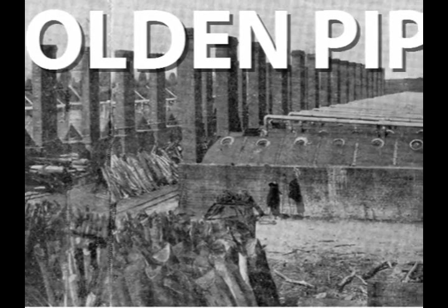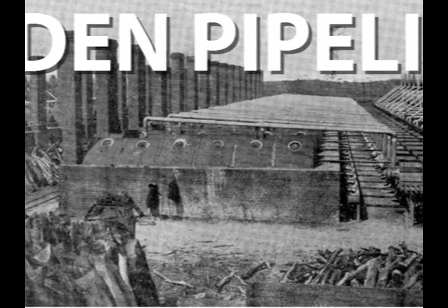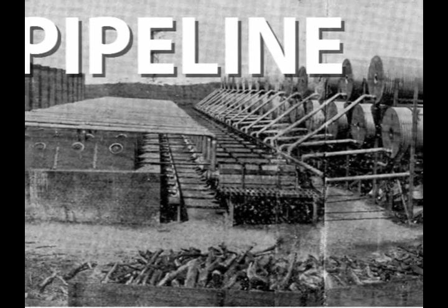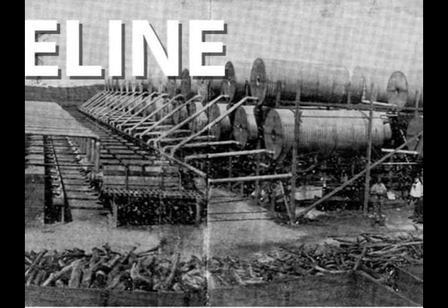Welcome to this historical tour of the Goldfields pipeline. With the discovery of gold in Kalgoorlie in 1893, there was a tremendous demand for water during the hot summer months. Large condensers were built to distill water to make it drinkable. Water was an expensive commodity.